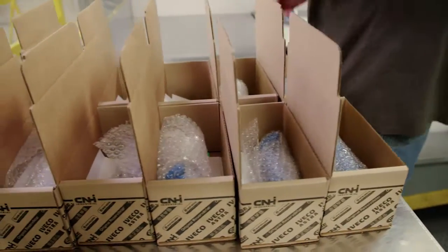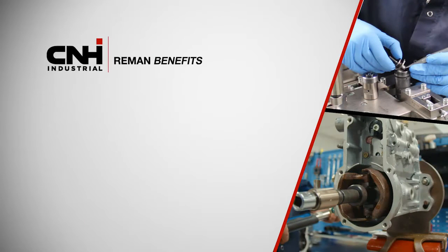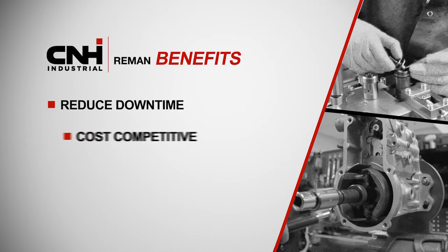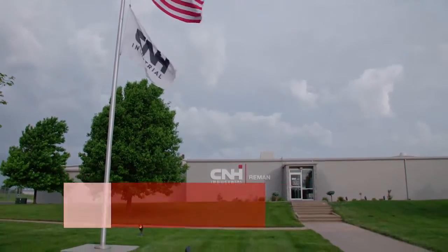Finally, the fuel products are ready for installation and packed for shipment. There are many benefits to buying CNH Industrial Reman fuel injection products, such as reducing customer downtime with instant off-the-shelf availability, delivering a cost-competitive product compared to local fuel shops, and providing a one-year parts and labor warranty when installed at an authorized dealership.